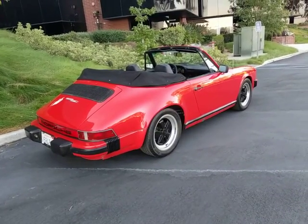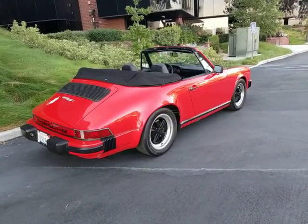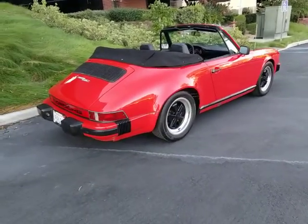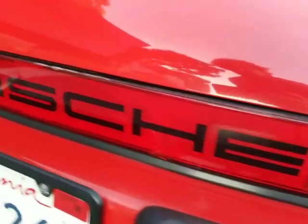There's no oil leaks underneath. Starts, runs, drives very well. Has an excellent set of Pirelli tires all around, matching factory Fooch wheels. It's a great-looking driving car. All the reflectors are in very nice condition, not cracked.